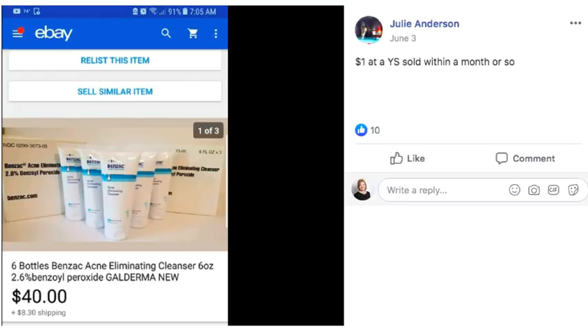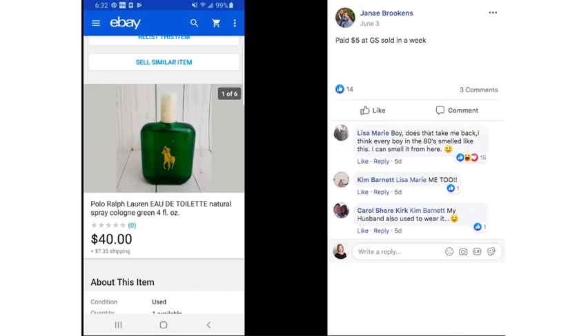Here is a Ralph Lauren cologne that Janae found for five dollars at a garage sale. She sold it for $40 and it sold in about a week. This is one that takes us back to the 80s — I remember when this cologne came out. Vintage fragrances do very well.